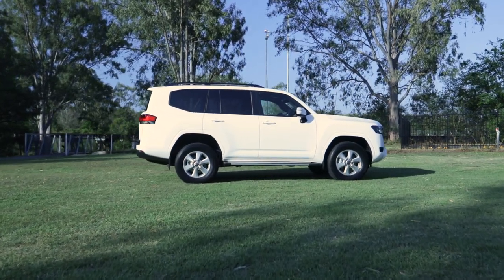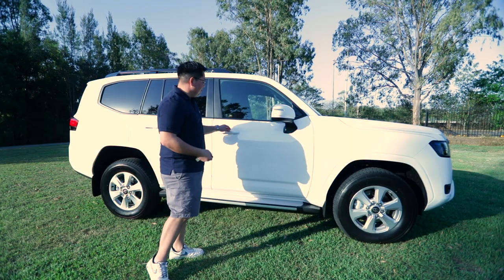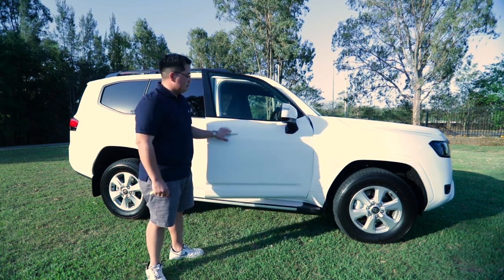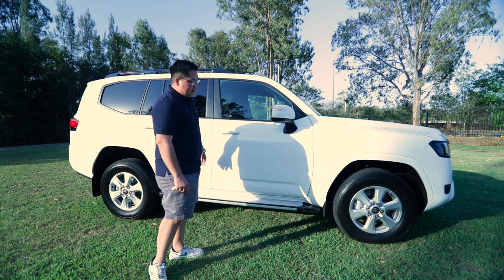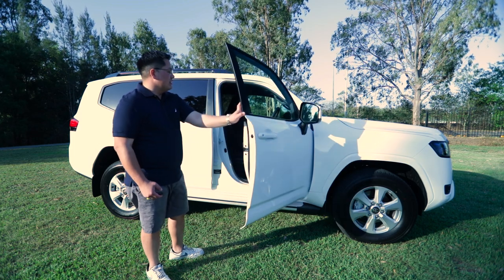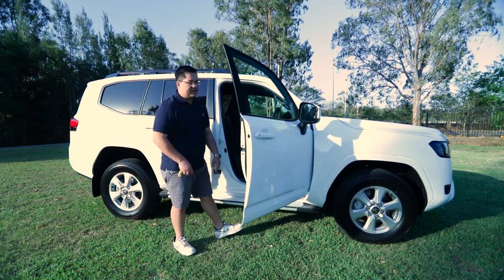Moving to the key fob — it does everything you need it to. The doors also feature smart open as well as smart lock. The previous GXL had this too, so it's great that they've carried over that function. Come around and we'll show you the inside.